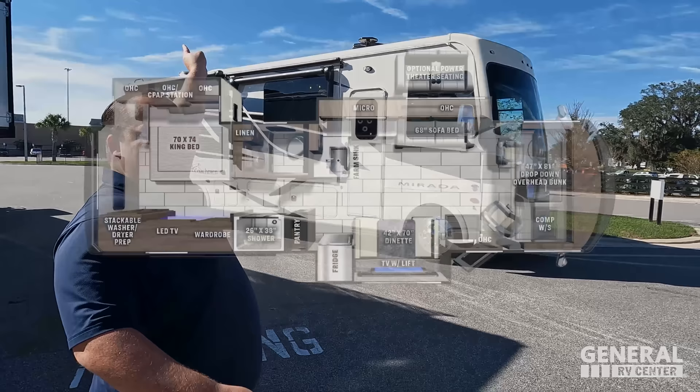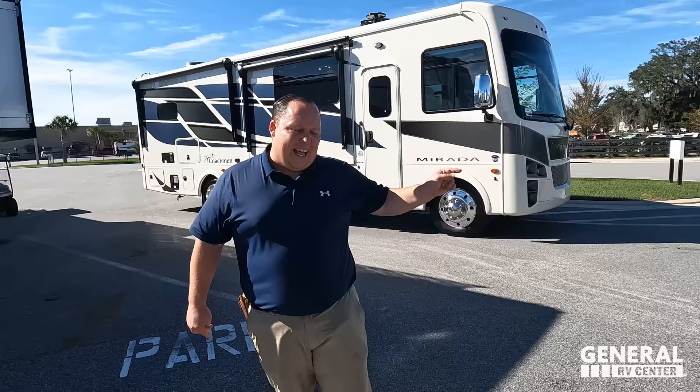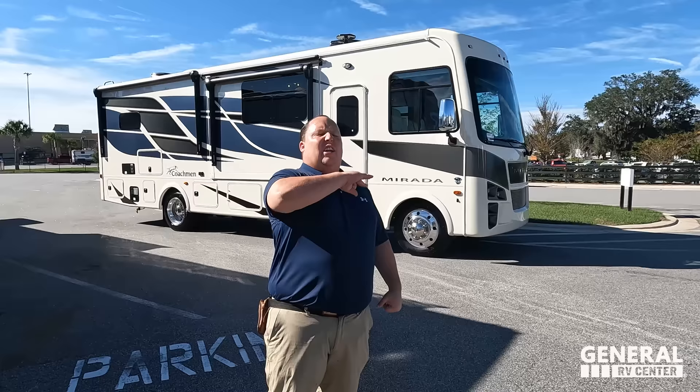Hey everyone, I'm Matt, welcome back to another video. Today I am super excited — we're taking a look at a new floor plan from Coachman. We're taking a look at a Class A gas motorhome that I'm calling a short fat motorhome. This is the 2023 Coachman Morata model 315KS, which is one of the smallest motorhomes I've ever seen with the most amount of slide-outs. We're going to look at outside features first, then inside features, then give you three things we love and three things we dislike.